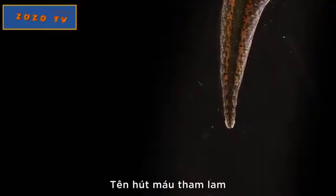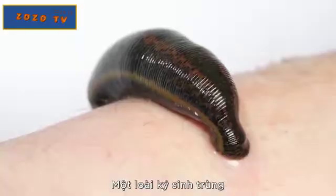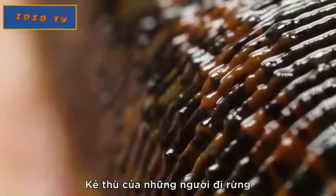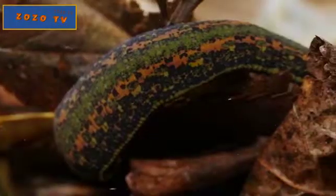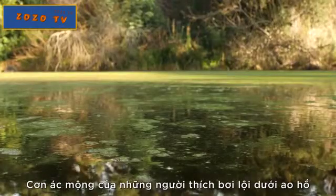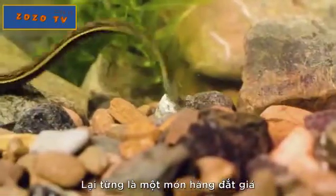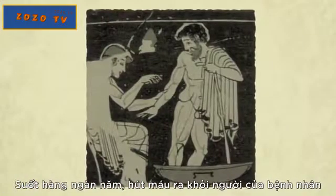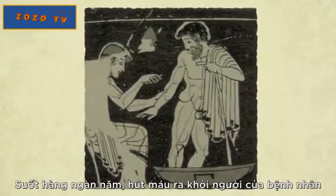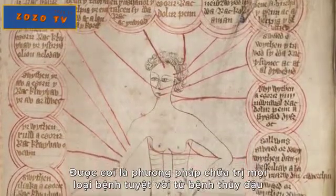The leech — ravenous bloodsucker, parasite, nemesis to hikers. But it wasn't always this way. The same leech that's dreaded by pond swimmers was once a hot commodity. For thousands of years, draining blood from patients was considered one of the best treatments for everything from smallpox to scurvy.